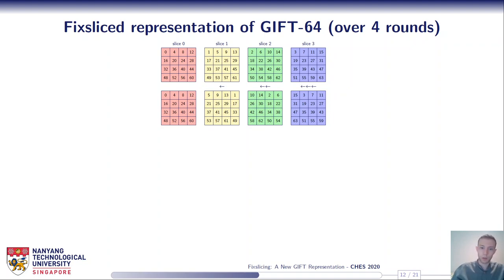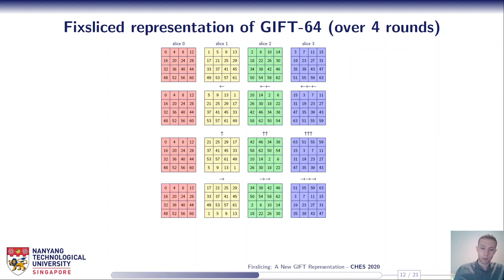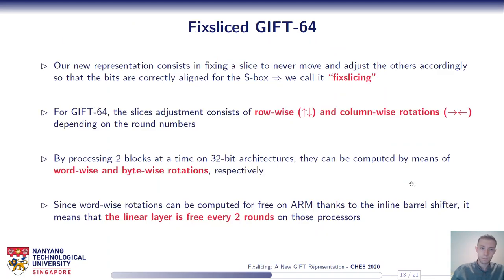For the first round we just rotate columns of the slices: one column to the left for the first slice, two to the left for the second, three to the left for the third. For the second round, we rotate rows instead of columns. For the third round, we rotate columns back but to the right. For the fourth round, we rotate rows again but downward. After four rounds there is re-synchronization with the classical representation. To put it in a nutshell, our new representation consists in fixing one slice to never move and adjusting the others so that bits are correctly aligned for the S-box. We call our technique fixed slicing.